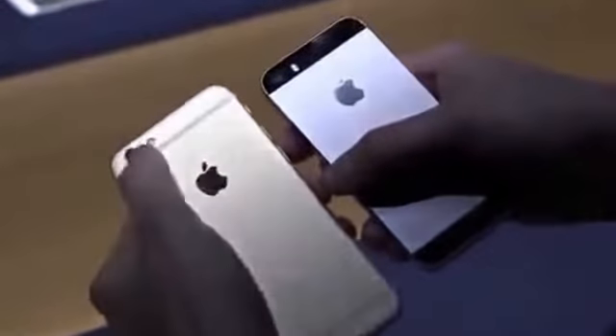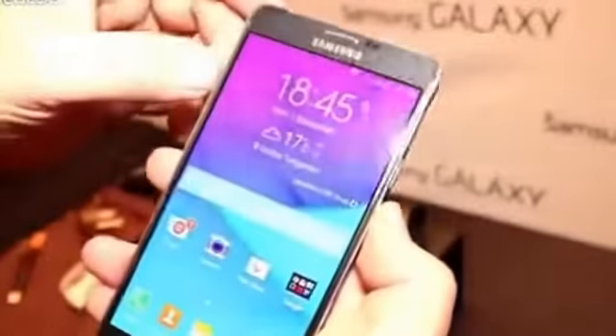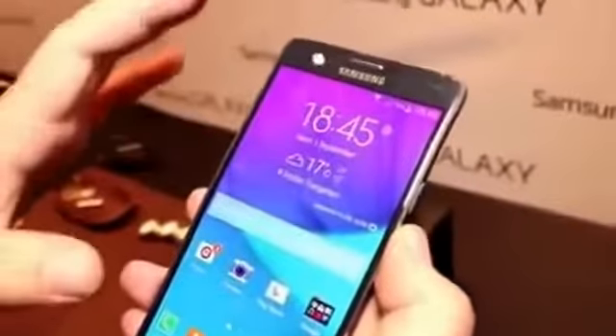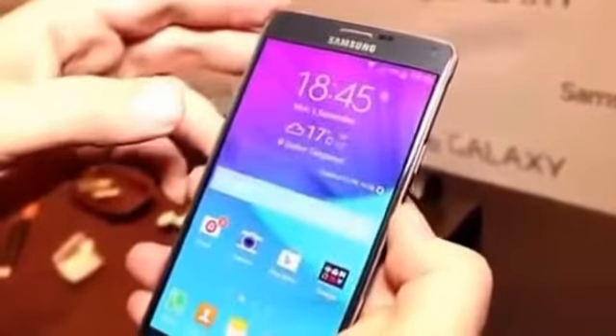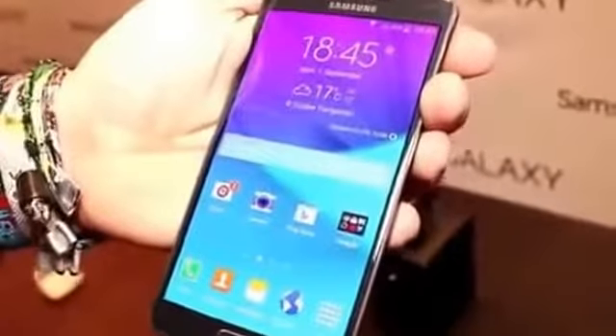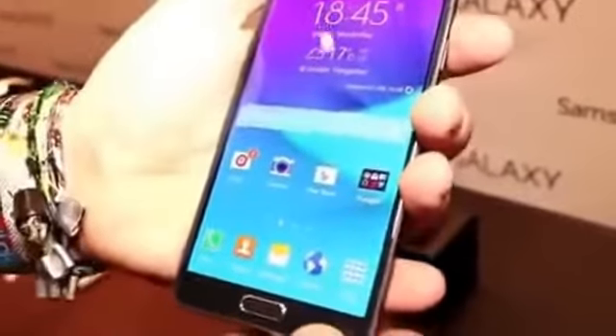So when it comes to build quality, I'm going to have to say that this is a tie, because yes, the iPhone 6 does have the full aluminum body, but the Note does implement metal on the sides, and it does give you full access to the inside of the phone, allowing you to take out the battery, expand the storage, and so on — and that's why I'm saying it is a tie when it comes to the build of these phones.